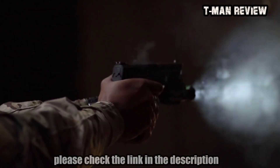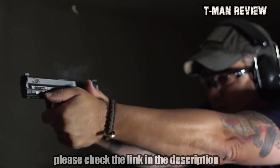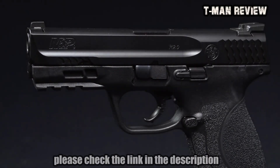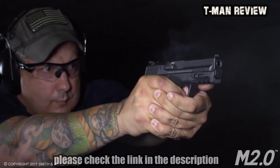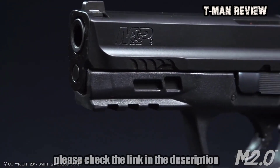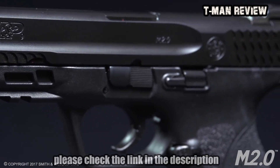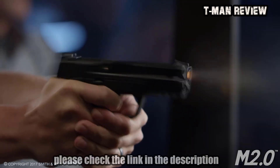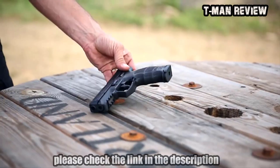When it comes to handguns, the 9mm is arguably the most popular and best-suited caliber made. The 9mm compact is particularly popular due to its Goldilocks size that makes it perfect for both open carry and concealed carry. The size of a compact 9mm CCW is a great starting point for most people.